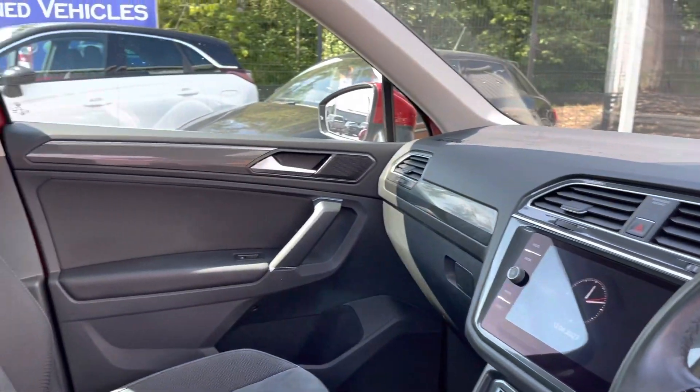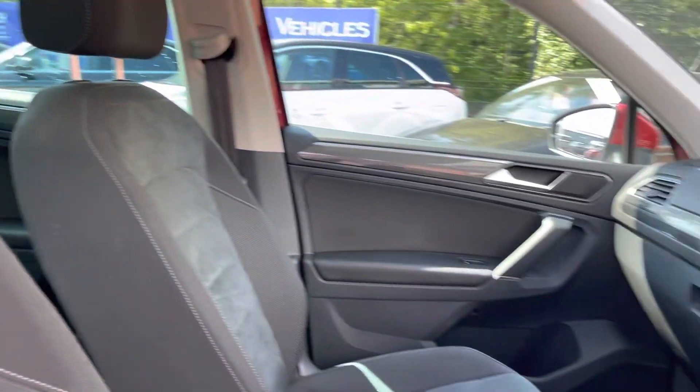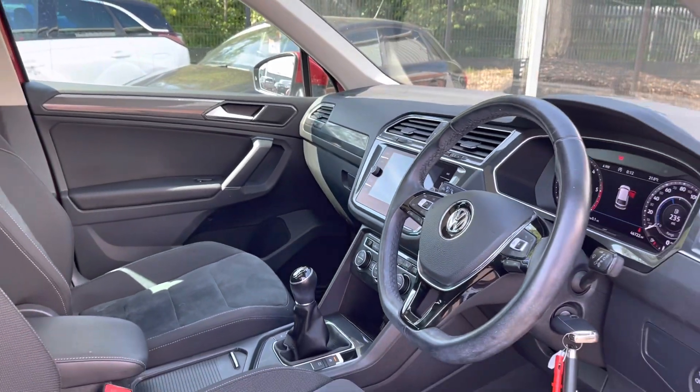Moving into the front, you do have your full leather multifunction steering wheel. You do also have your stunning panoramic sunroof, which really opens up this vehicle on those warm summer days.